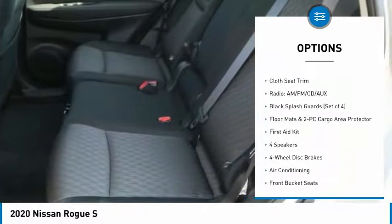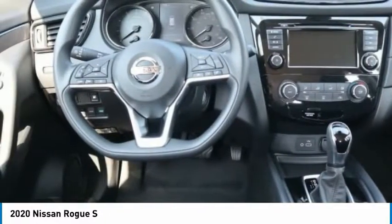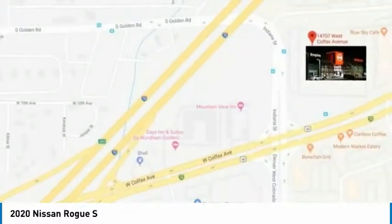Four-wheel disc brakes, rear window defroster, rear window wiper, security system, low tire pressure warning.